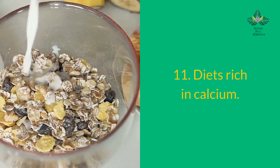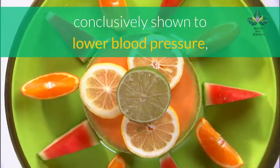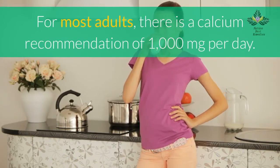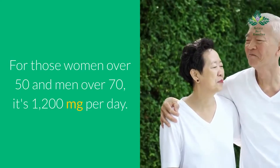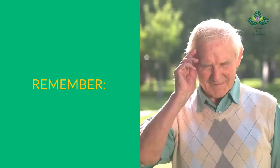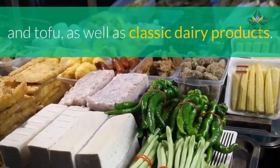Number 11: eat diets rich in calcium. People with low calcium intake sometimes have high blood pressure. Although calcium supplementation has not been conclusively shown to lower blood pressure, diets rich in calcium appear to support healthy levels. The recommendation is 1,000 milligrams per day for most adults, and 1,200 milligrams per day for women over 50 and men over 70. You can get calcium not only from dairy but also from kale, other leafy green vegetables, beans, sardines, and tofu.